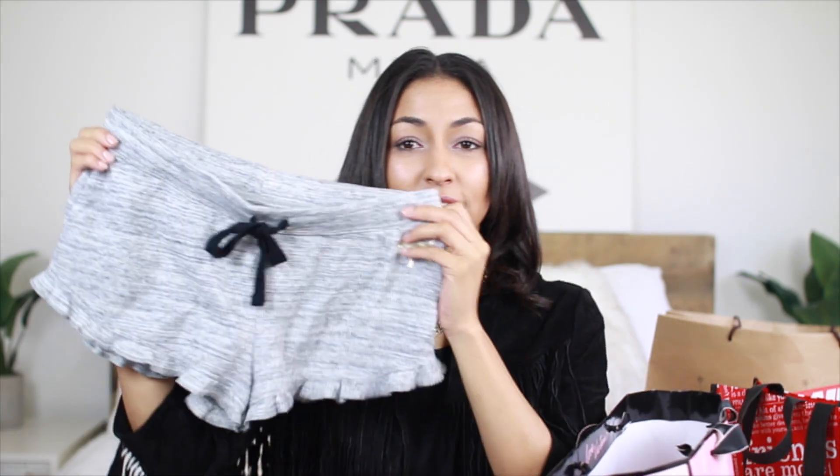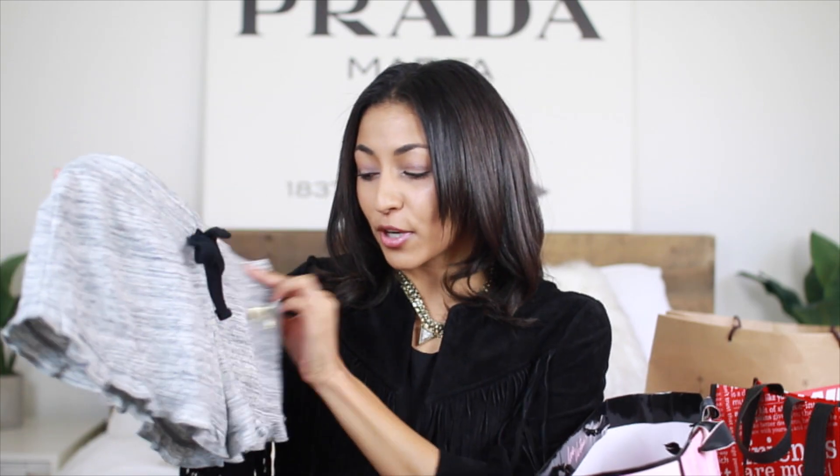The next and last thing that I got from Victoria's Secret are just these little sleep shorts. I thought they were super cute and they had the little gold dog on them. I love their sleep shorts — they're super comfortable — so I love to stock up on them around the holiday time.